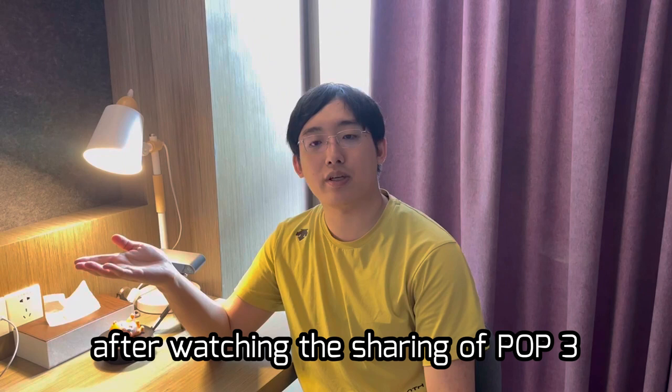After watching the sharing of POP 3, are you excited? Actually, POP 3 is more than this. Do you want to know more? Leave a message and follow me — I will show you more videos about scanners. Okay, this is Maxwell. See you next time!